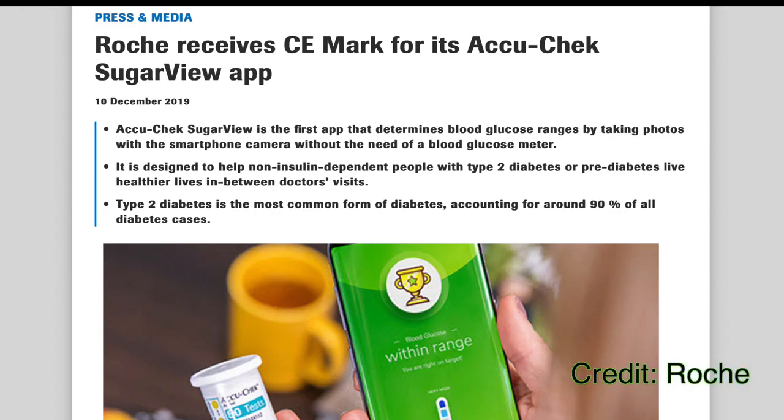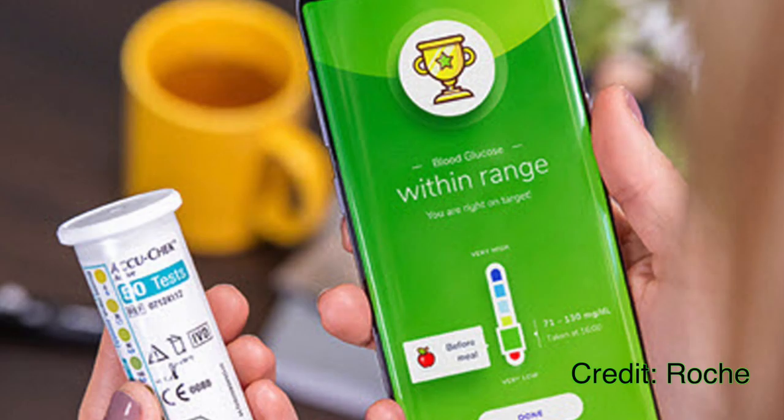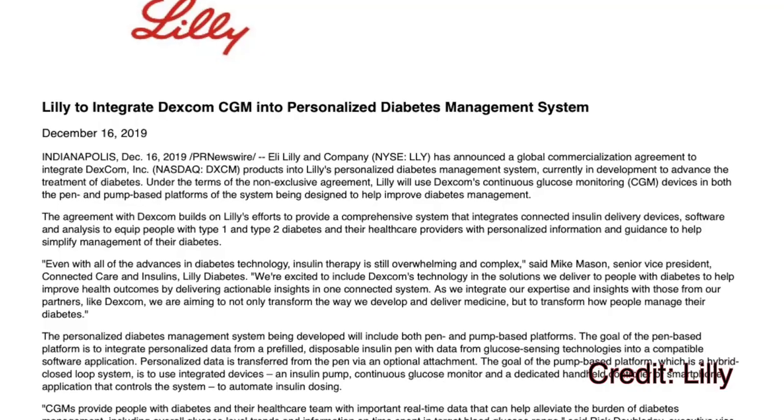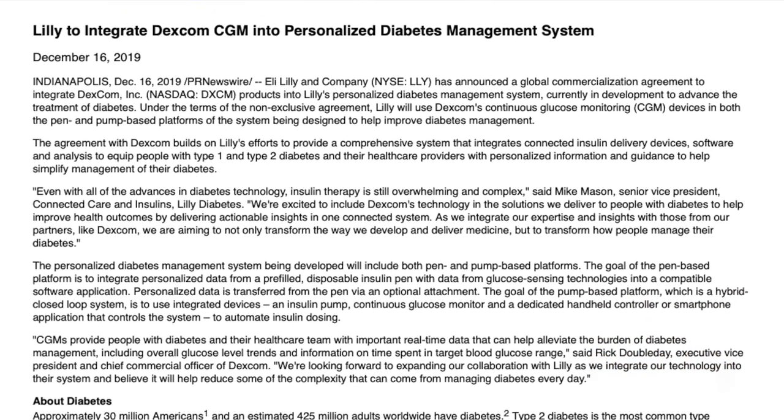Roche Diabetes Care received a CE mark for its AcuCheck SugarView app. SugarView determines the glucose level by simply taking two photographs of your blood test strip, and has been developed for non-insulin-dependent people with type 2 diabetes or pre-diabetes. Eli Lilly, the insulin drug manufacturer, signed an agreement with Dexcom to use Dexcom CGM in Eli Lilly's personalized diabetes management system. Eli Lilly's system is still in development and will have two platforms: a pump platform for their closed-loop system, and a pen platform combining CGM with pen technology using an app.